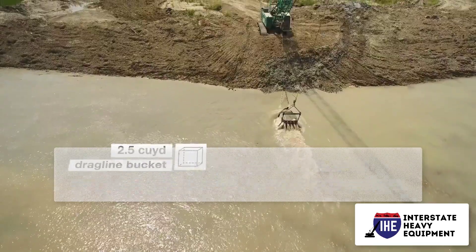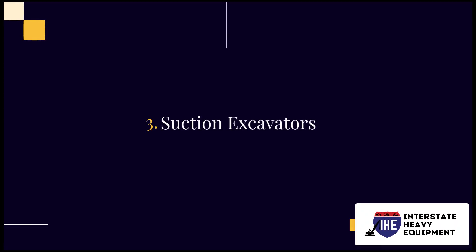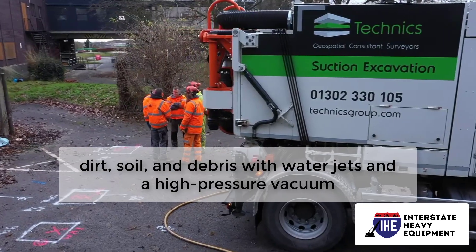Number two: dragline excavators. A larger excavator that clears earth for underwater projects, pile driving, or road excavations, using a hoist rope and dragline system.